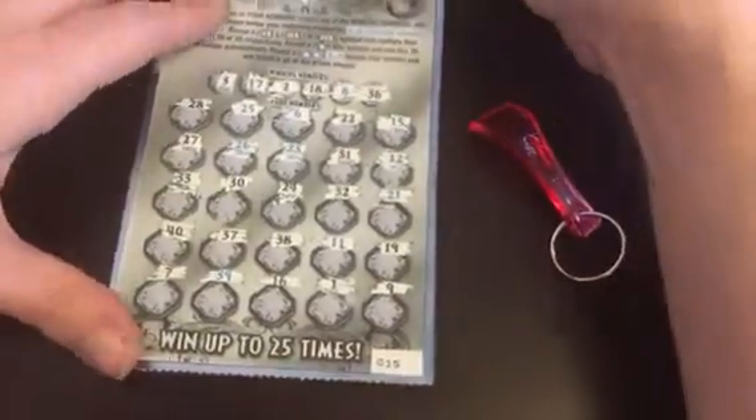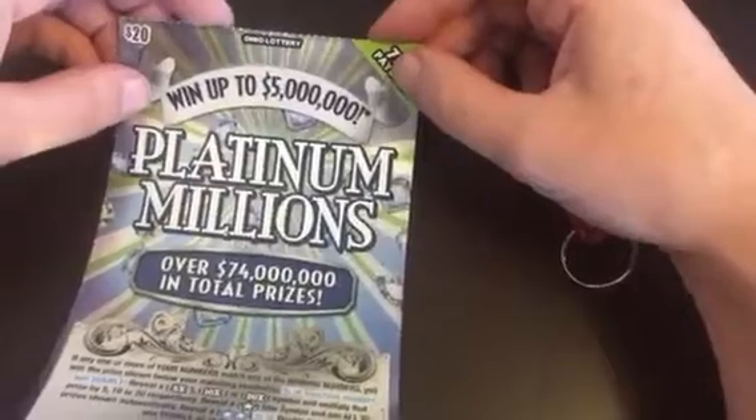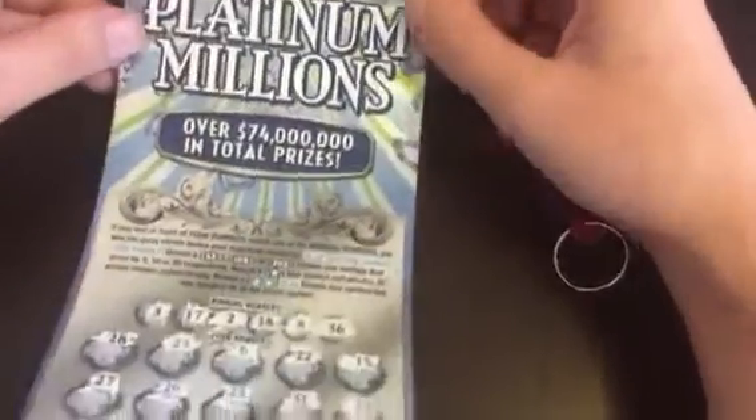Oh, I can't believe we lost, you guys. Well, better luck next time. Platinum Millions — not this time. Boom.